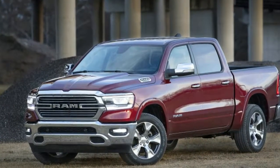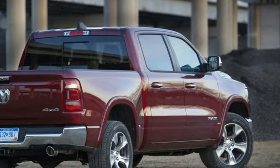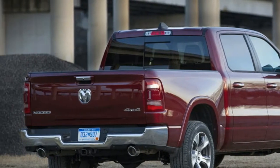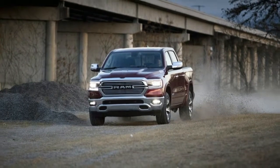This Ram is fairly loaded up, but even when we tested a more basic Tradesman a few weeks ago, I had similarly favorable impressions. It's an all-star truck.